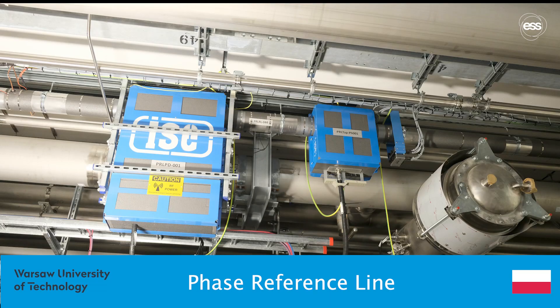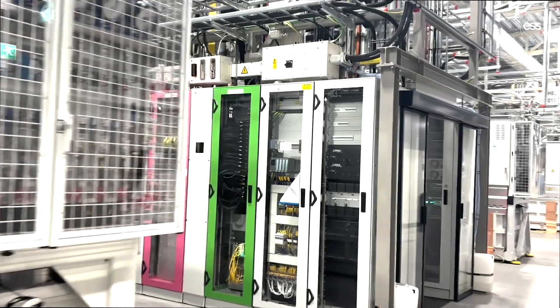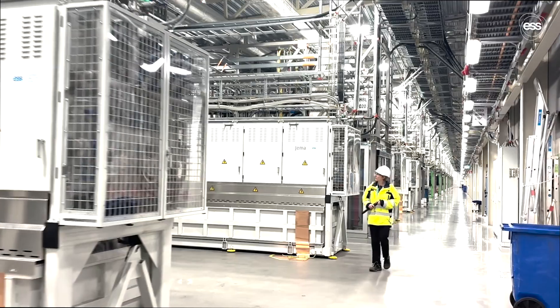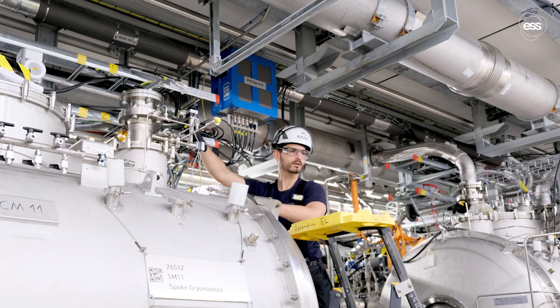The phase reference line provided by Warsaw University of Technology in Poland delivers a stable reference signal to ensure that the RF power in each cavity is properly phase synchronised. This synchronisation is essential for the effective acceleration of the particle beam.